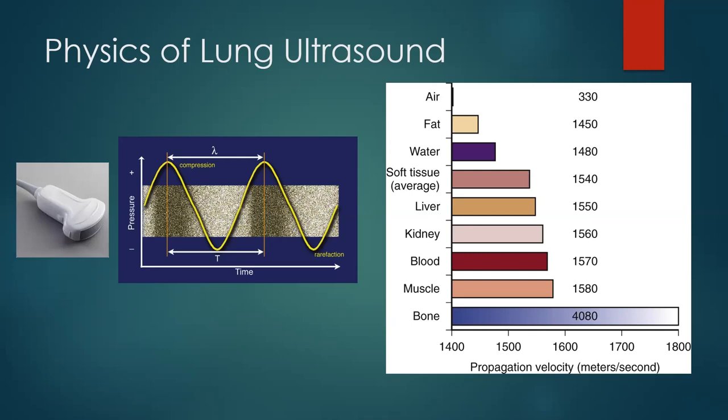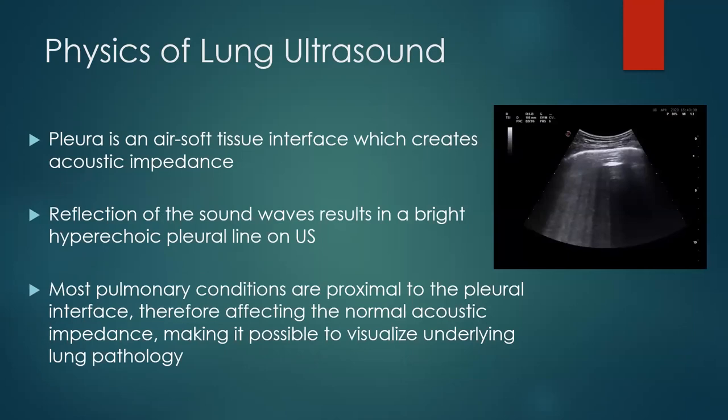You're going to see the pleural interface very nicely, and that's where we're looking when examining the lungs with ultrasound. That bright white line you see is the pleura. The lung parenchyma itself you can't really visualize in a normal lung. The acoustic impedance mismatch between air and soft tissue accentuates the difference and causes sound waves to bounce back, making the pleura appear very bright and easy to see.